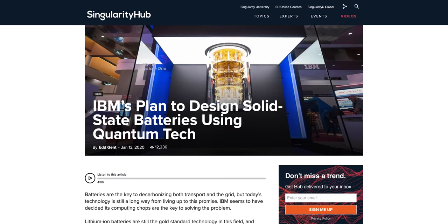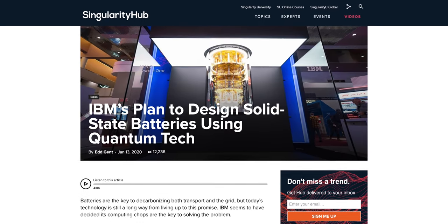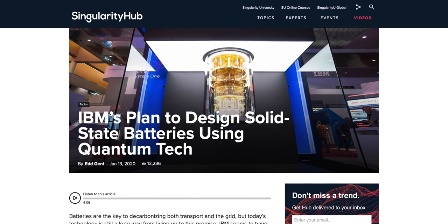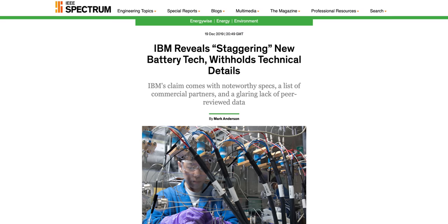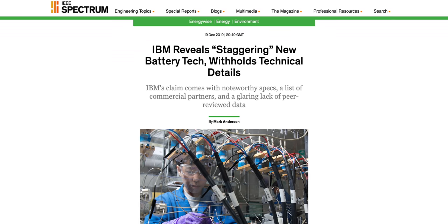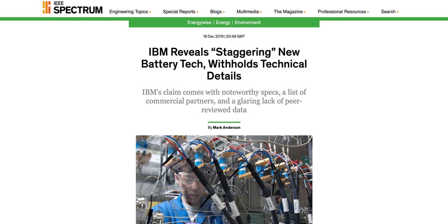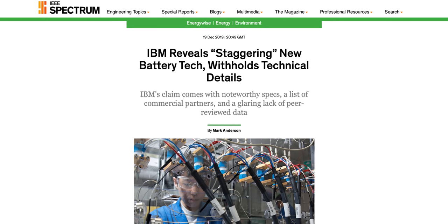IBM and Daimler announced a breakthrough solid-state battery that used IBM's quantum computing on a battery chemistry that uses no heavy metals, such as nickel or cobalt, and that aren't extracted in damaging ways. But unlike other big breakthrough announcements, they provide no details that can be explained or corroborated. All we know is what they've told us, and it's very vague — like that it can supposedly charge to 80% in 5 minutes and match the energy density of state-of-the-art lithium batteries. This announcement has been met with a lot of skepticism due to the lack of details.